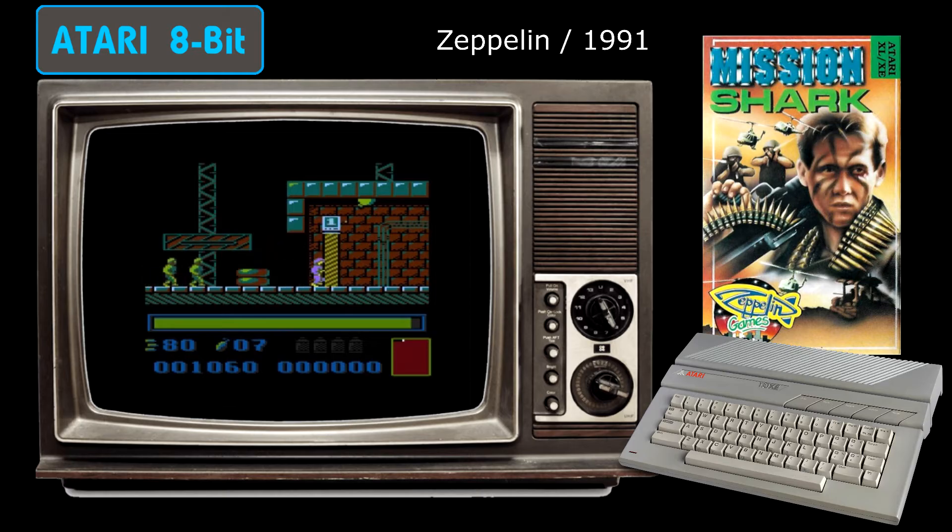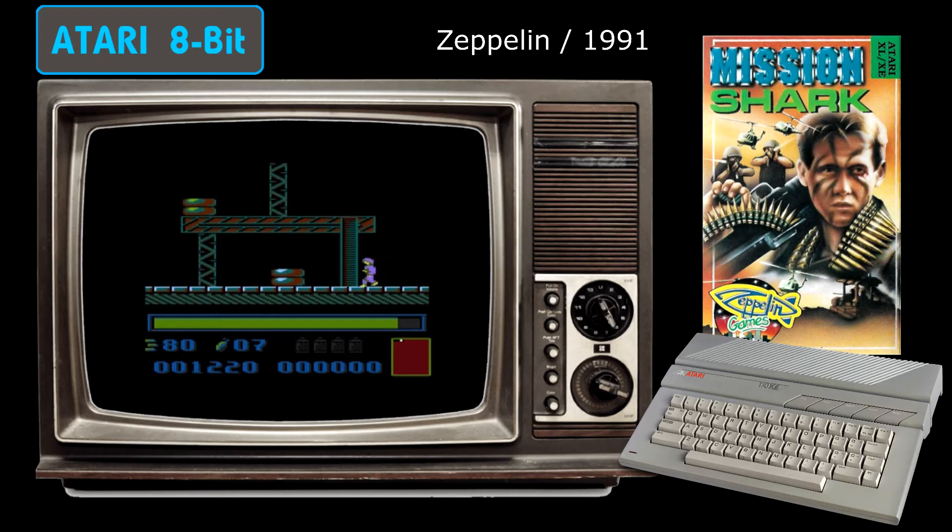Mission Shock looks fantastic. The sprites are nicely animated and the choice of colour works really well. Even better though is the superb music that plays throughout the game — this is the POKEY chip at its very best. If you have an Atari XL or XE, then Mission Shock is one game that you should definitely seek out. You really won't be disappointed.